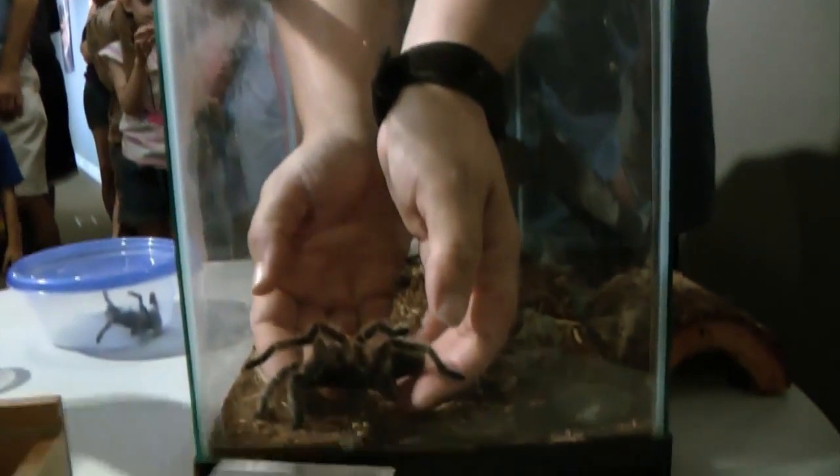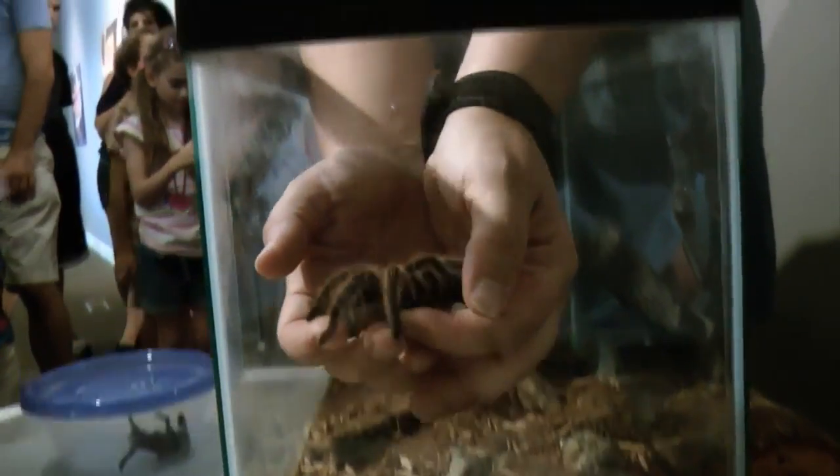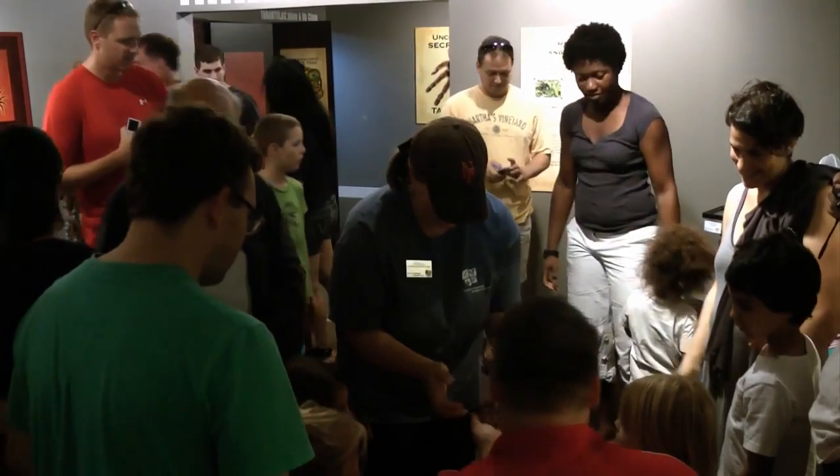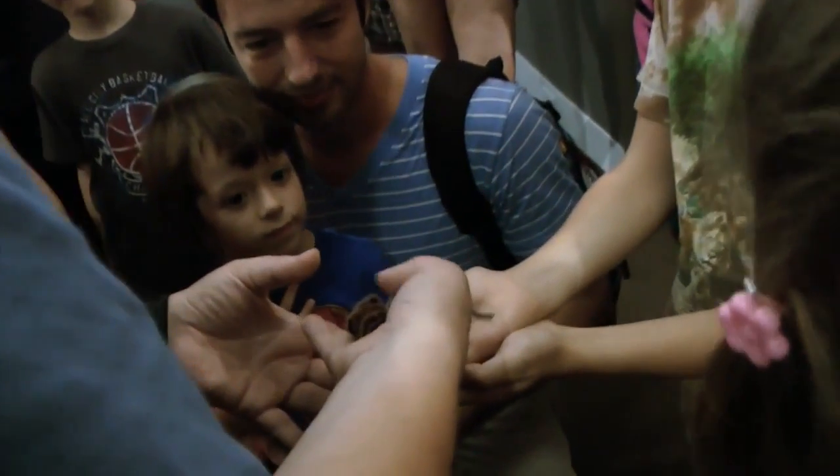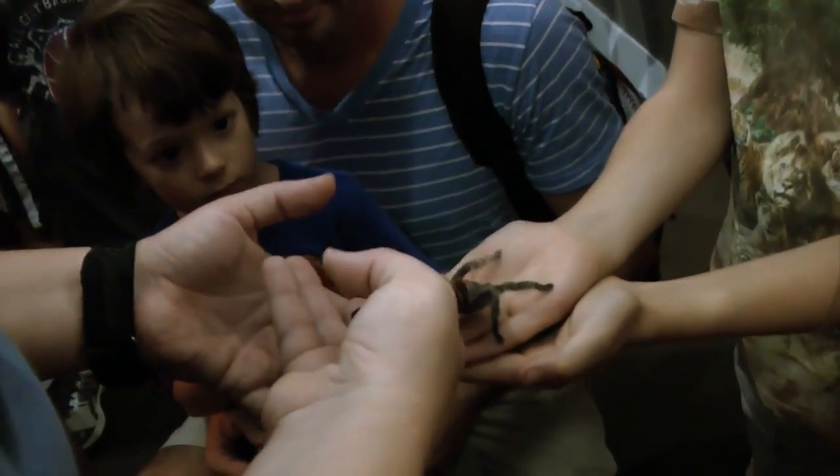All the animals that are creepy and crawly, so to speak, that get kind of a bad reputation — I think being able to show people those up close and to let them know how beautiful and wonderful they are, and that they're not something to be feared. Being able to show somebody that rather than just telling them is valuable.